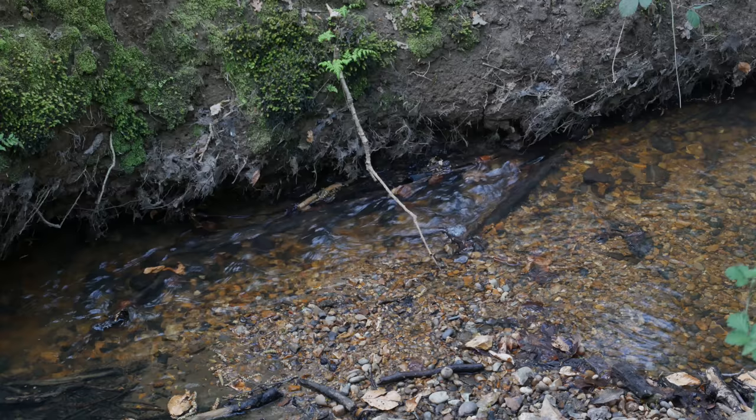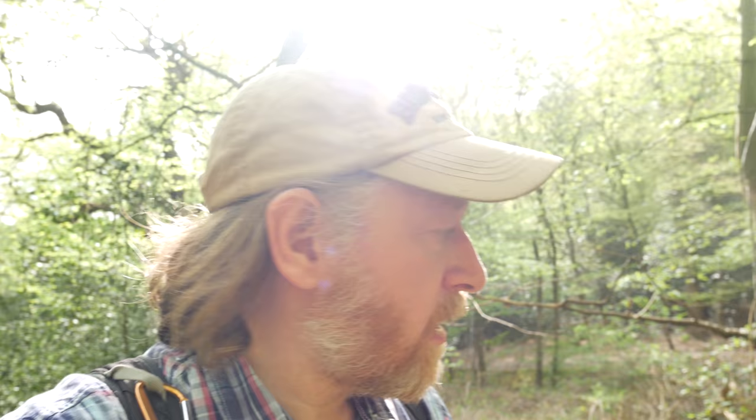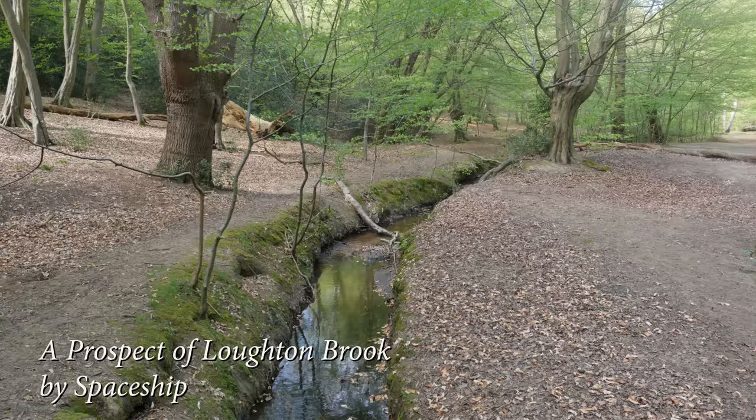I should give a mention and credit to Spaceship, or Spaceship Mark — a wonderful musician and sound maker who made a concept album called 'A Prospect of Lautenbrook', completely inspired by this little streamlet here. In the sleeve notes to that album, Mark mentions the source of the Lautenbrook as being Wake Valley Pond, and he makes ambient recordings of the water as it runs down through the forest. It's a really beautiful piece of work — I will link to it below, I highly recommend it.